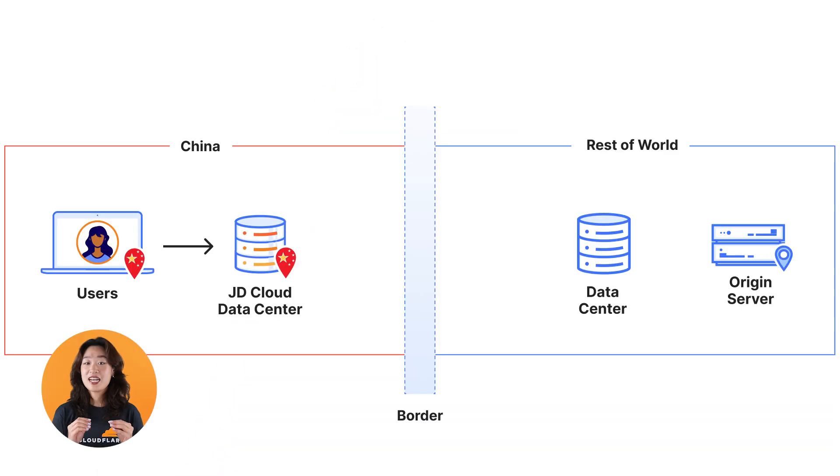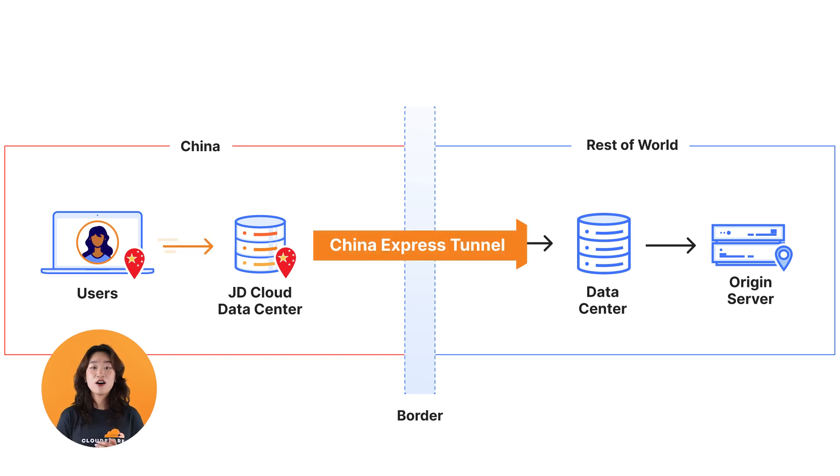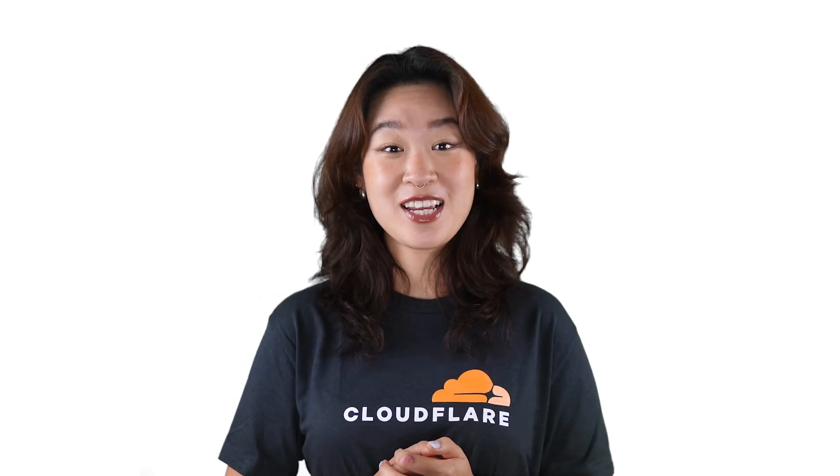Third, for dynamic content that cannot be cached in the data centers within mainland China, such as API calls or web apps, users might still experience increased latency if your origin is located outside of mainland China. So for these cases, we offer the option of China Express, which will accelerate both DNS resolution and traffic for your origin content. Watch our video on China Express to learn more.